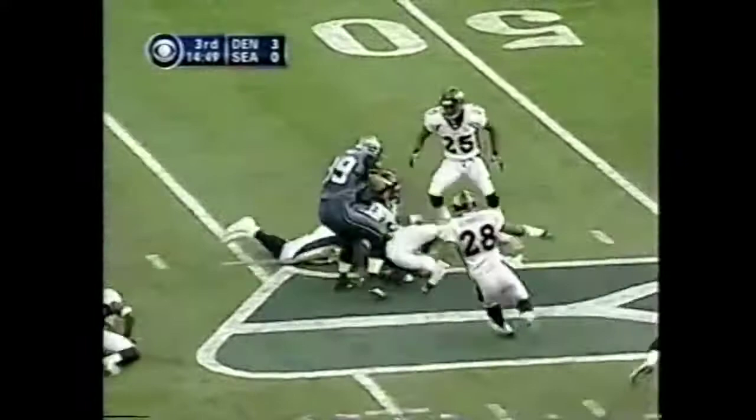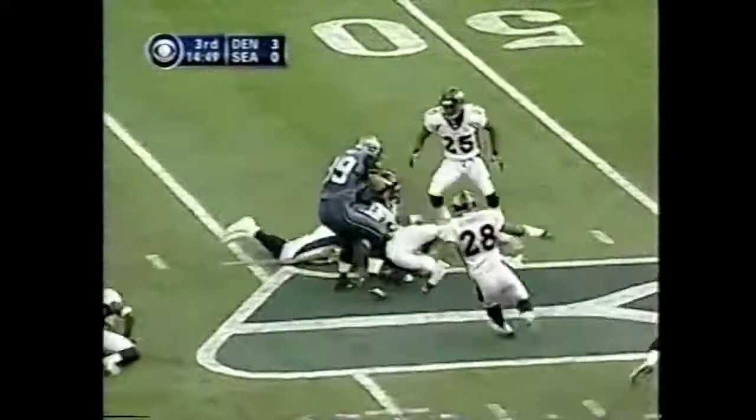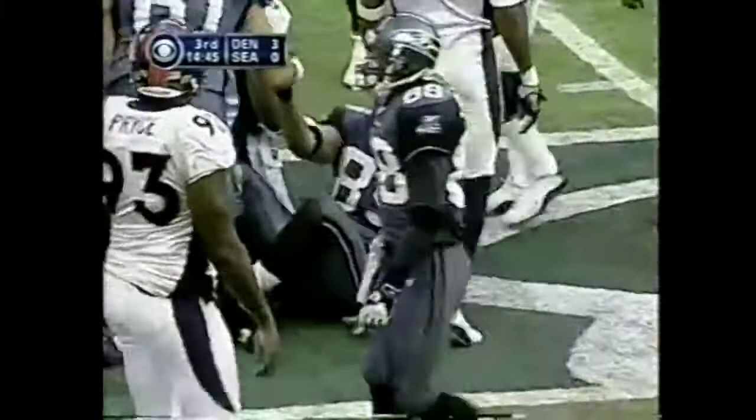The throw over the middle is complete to Mealy, the tight end, and the Seahawks. Itula Mealy all the way out to the 48, and then a flag light comes in on the play where you would suspect someone may have had a hand on a mask.